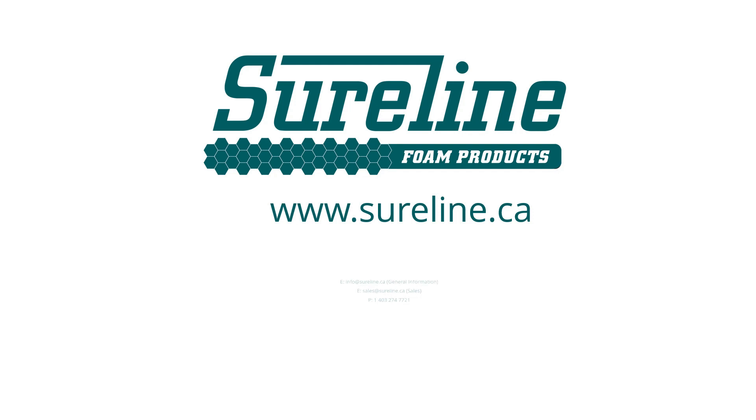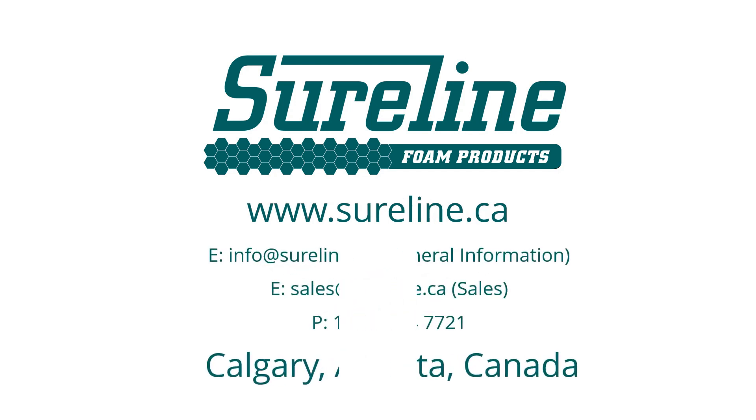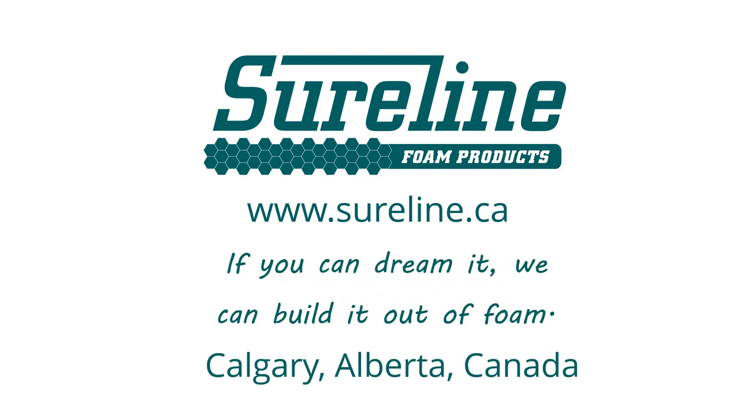Go to www.sureline.ca for address and contact information. As we like to say, if you can dream it, we can build it out of foam.